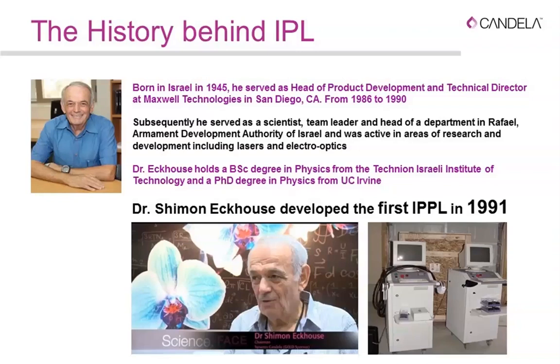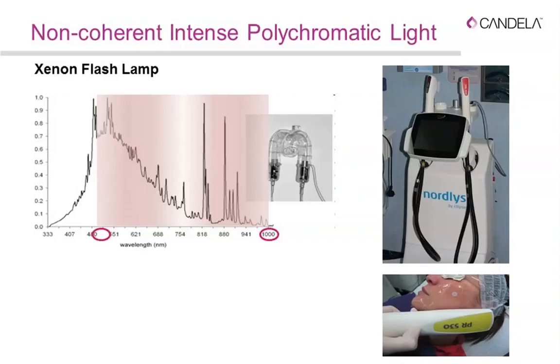The inventor of IPL technology was Shimon Hekaus, who developed the first IPL in 1991. It was a brilliant idea in an era when all light treatments were laser-based — he realized he could use a flash lamp with different spectral bands. These are some of the original workstations called Photoderm. At that time the filtering was not very effective, and sometimes side effects and photoburns occurred.